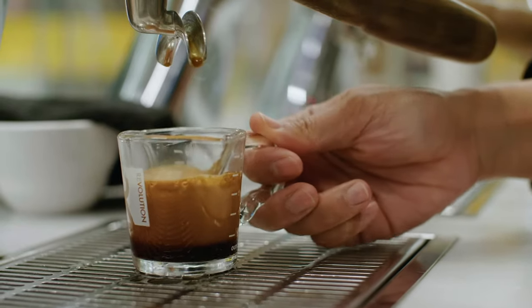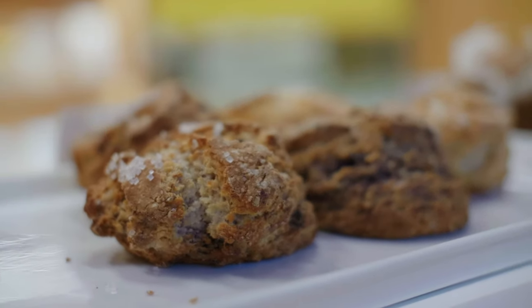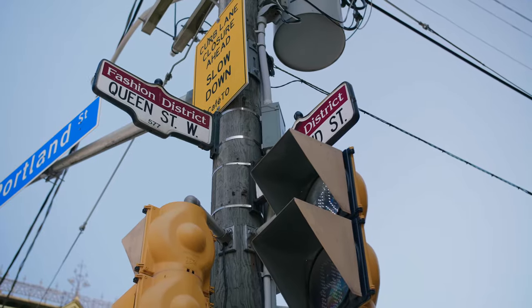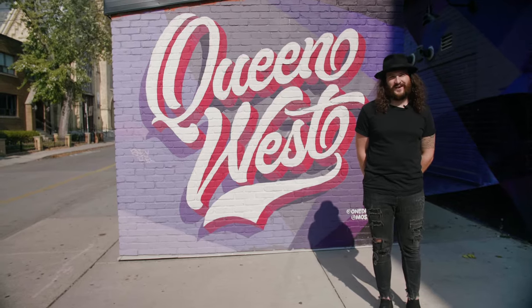Are there any food items or pastries that are a do-not-miss? Oh my gosh, the chocolate zucchini muffin is vegan and gluten-free but it's delicious — the food is a must-try for sure. Thanks for chatting with us, Emily. Should we try some coffee? Definitely.